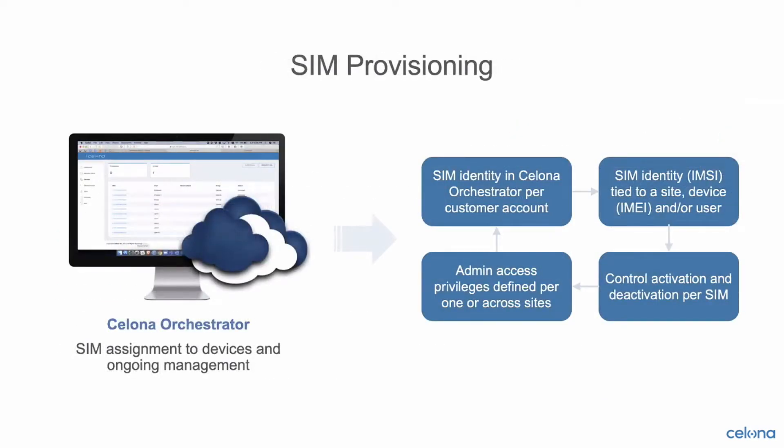The Celona solution as an end-to-end solution provides full SIM provisioning and management capabilities. Within the Celona orchestrator, you can manage which SIMs are activated for your environment and push those down to one or multiple sites so devices can get connected. That includes geofencing capabilities where specific devices or SIMs are only allowed to work at a subset of locations if desired. All of this is managed through the Celona orchestrator as the management application.